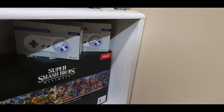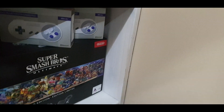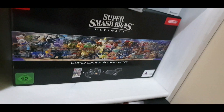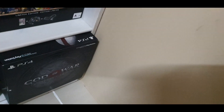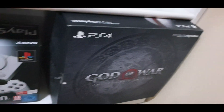These are two Super Nintendo Bluetooth controllers — these are the 8bitdo controllers. That's my Super Smash Bros Ultimate Collector's Edition box. Going down to the last shelf, that is the God of War Collector's Edition.